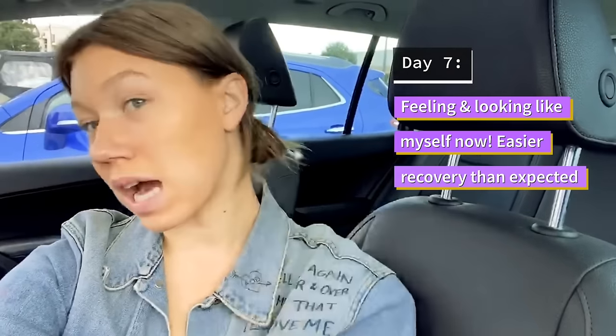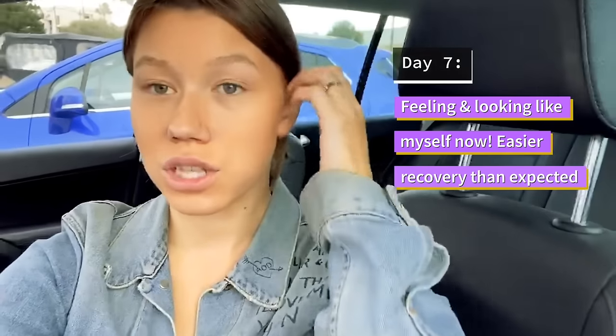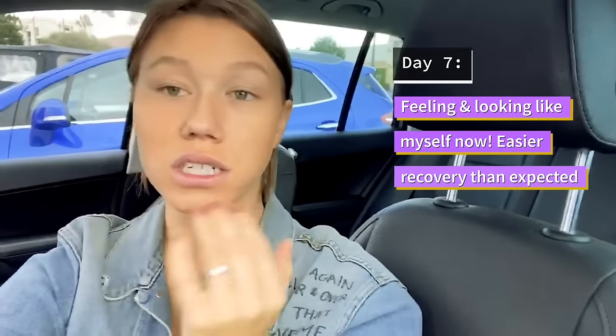This is week one post-buccal fat removal. As you can tell, my face is still kind of swollen, but it's definitely gone down immensely in the past couple of days. Day one and day three were a little more puffed out, and now it's starting to look like my face did prior to surgery, as Dr. Patel said would happen. In the next few weeks it's going to start contouring out, which I'm so excited about. My pain has completely gone away, and it's been such an easy process — way easier than I thought. We're only at week one and I'm already starting to see a little bit, and I'm excited for the next weeks to come.